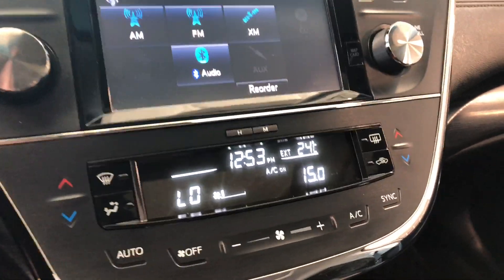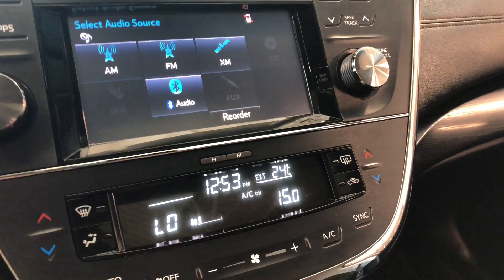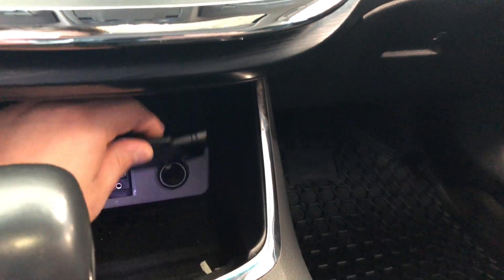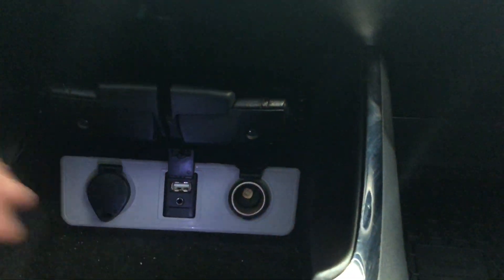Down below is your climate control system. It is dual zone, so the temperatures can be adjusted on both sides. Moving underneath, we have some storage space, and you can slide this part open giving you access to your USB, auxiliary, and two 12-volt outlets.